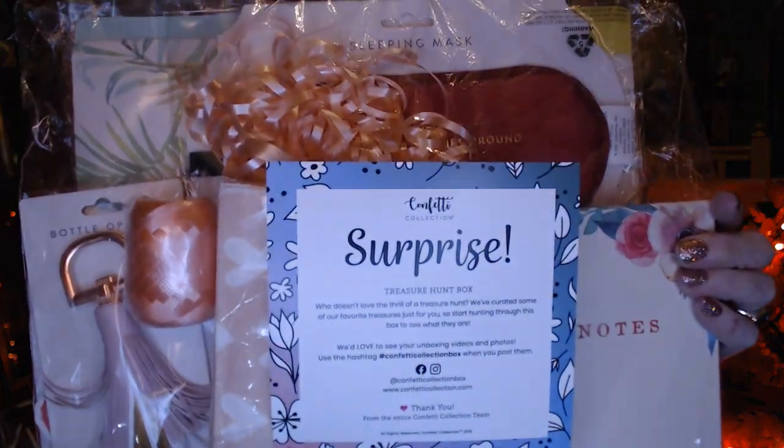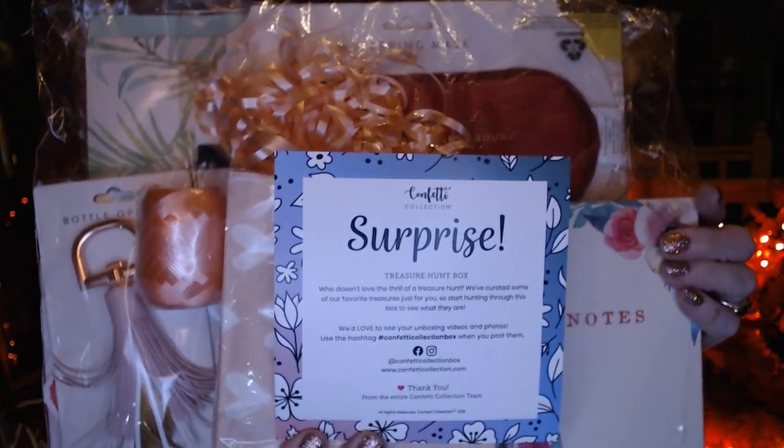So it's a surprise and the theme is the treasure hunt box. I've seen a couple of unboxings and they've all been different. So it's kind of nice to see some different items come through, even though — if you're new to this confetti box subscription and you've seen someone unbox something and you say, oh my gosh, I want that, let me sign up right now — and then you might get the other one. So it's got its positives and its negatives.